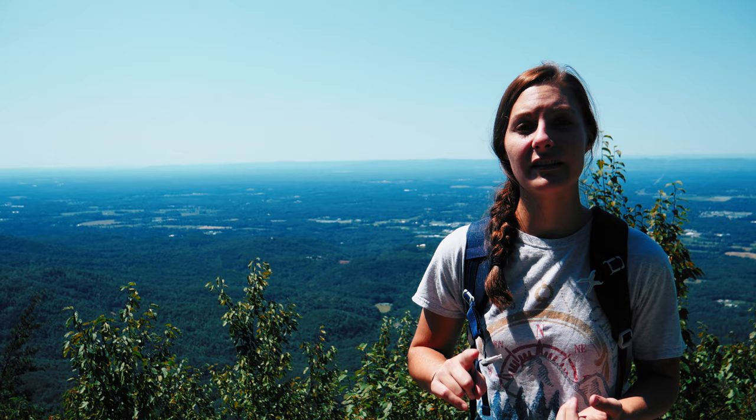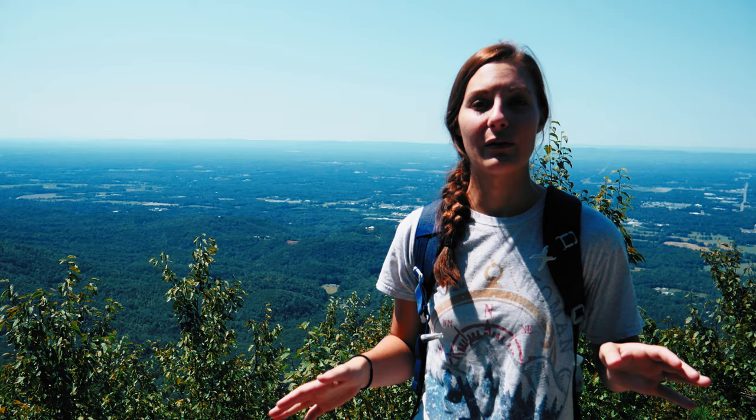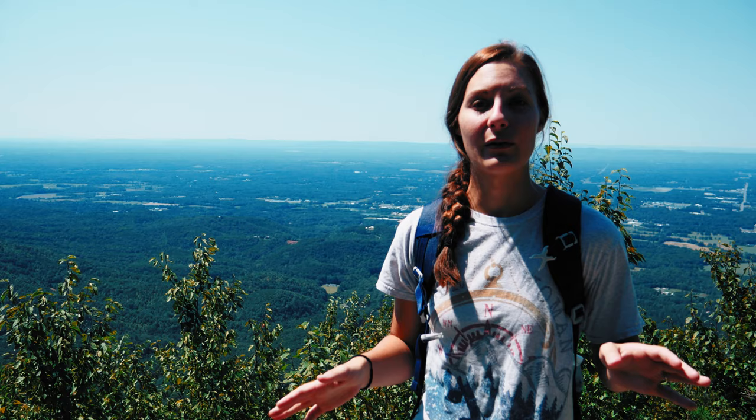Alright guys, so that was a preview of Fort Mountain State Park. As we said earlier, this park has so much to offer. Accommodations wise, they've got cottages, tents, RV and trailer campsites, pioneer, backcountry, and platform campsites. For things to do, they've got a 17-acre lake with a beach area — you can swim, fish, rent a kayak, john boat, canoe, paddle board, or paddle boat. They've also got over 50 miles of hiking, biking, and horseback riding trails.